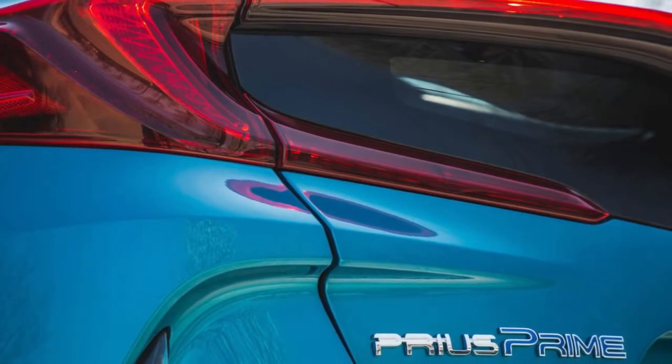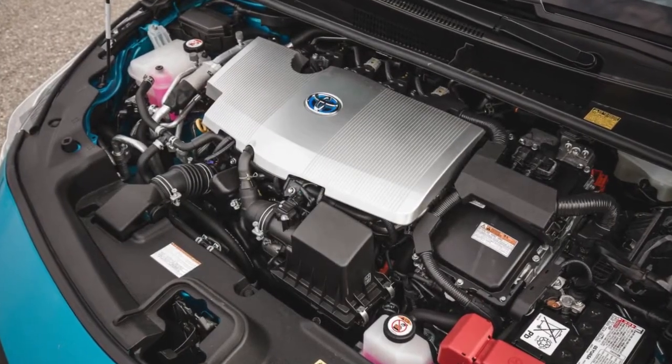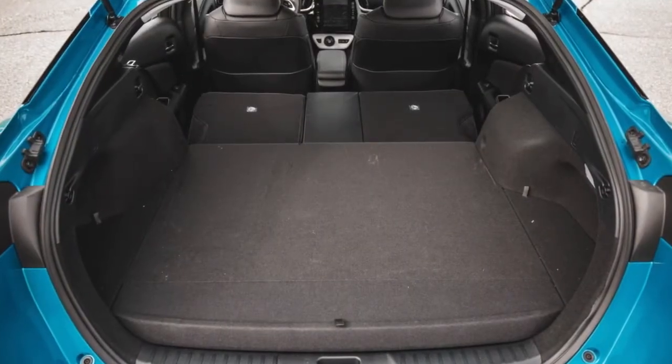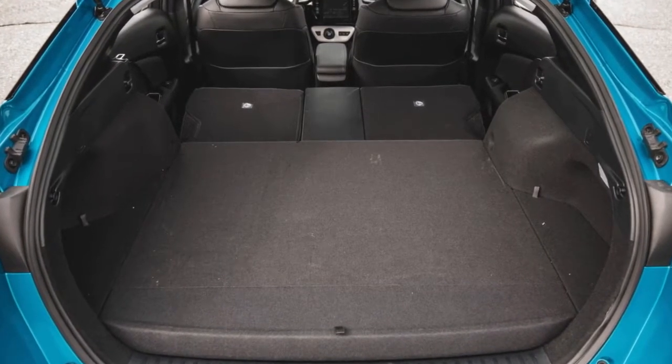Standard features in the Premium model included an 11.6-inch touchscreen infotainment system, a Qi wireless charging pad, and leatherette-trimmed front seats. The total came to $29,685. Drivers who are seduced by active safety technology may prefer the $33,985 Advanced trim, which added blind spot monitoring and self-parking features to our preferred model.